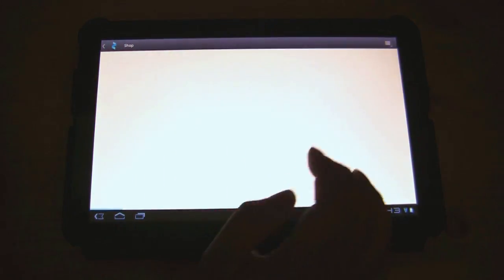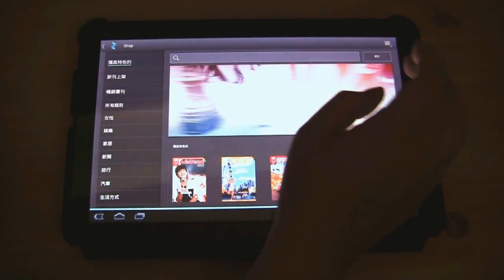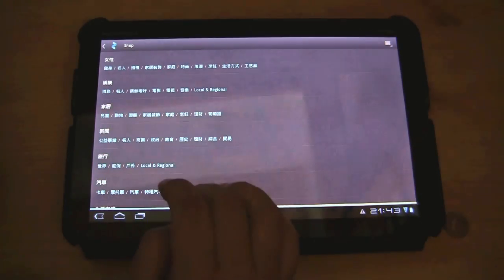If we go over here to the store — I've accidentally flipped it to Chinese. I am in Taipei, so it is fair enough.